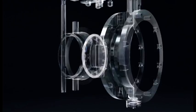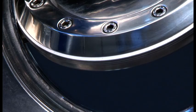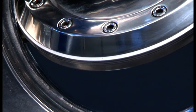This is Vanessa — a company dedicated to meeting your needs for quality, reliability, and durability. This is its product: a steel concept created to solve your problems. Vanessa: the advantage of being the first.